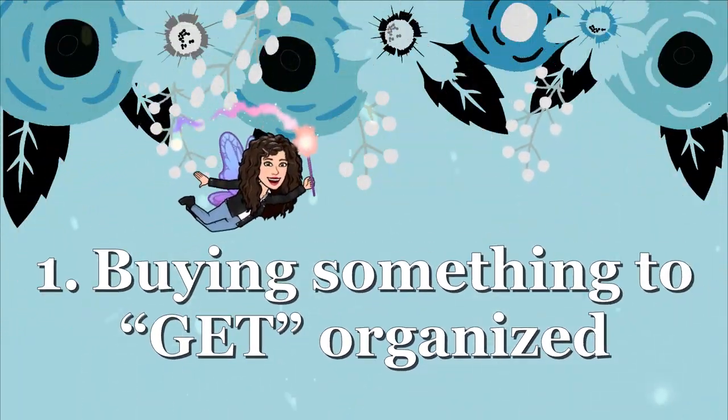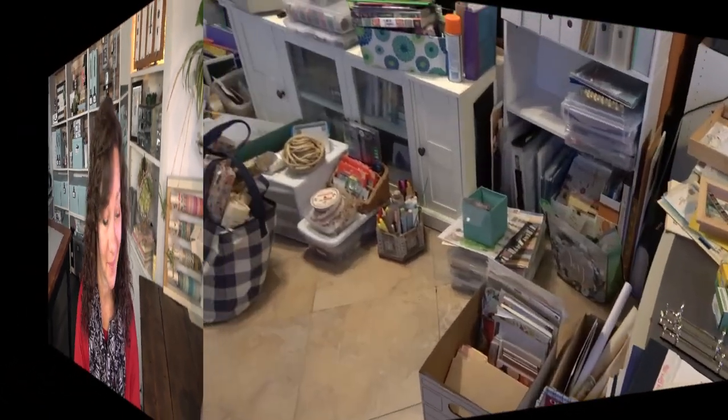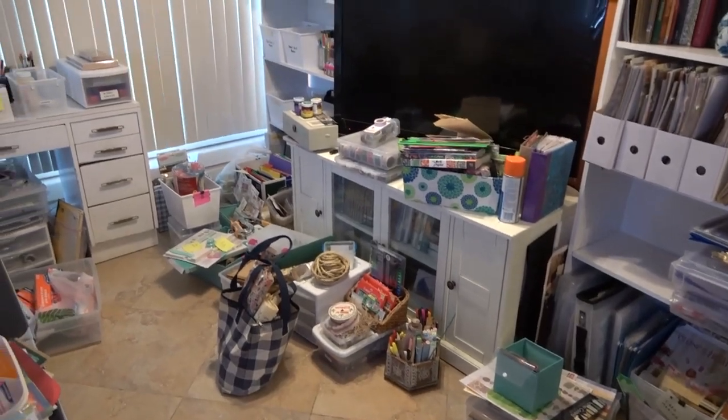Let's start off with the first tip: buying something to get organized. We've all been in the situation where you're walking down an aisle, you see some containers, and you think that item is going to help me get organized. So you grab it, you take it home, and then you start looking at your things and think, what should I put in here? This is so easy to do, especially when you're walking through the Dollar Tree or the Container Store and you see all these amazing cute little drawers.